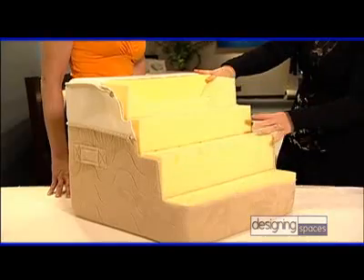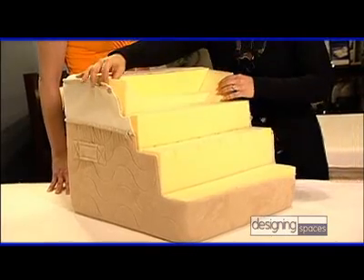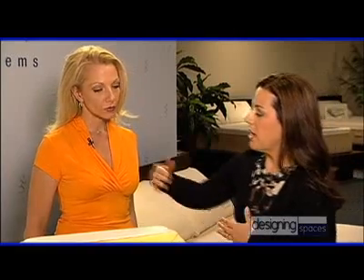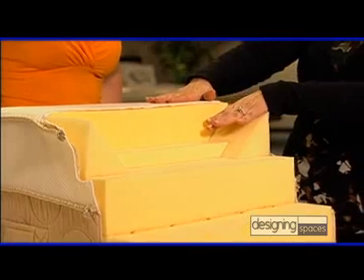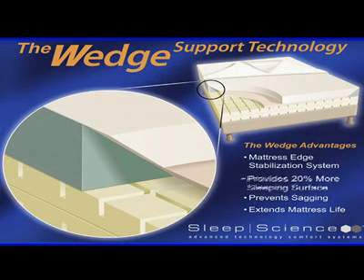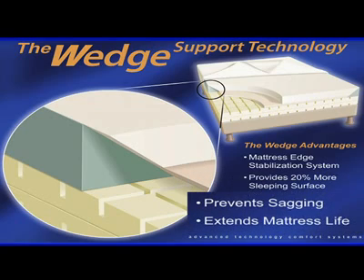So you mentioned support — I've read about something called the Wedge Edge-to-Edge Support System. What is that? The Wedge is our patented Edge-to-Edge Support System. Let me demonstrate it for you. Our Wedge Edge-to-Edge Support System features two side rails made of a firmer, high-resilient polyurethane foam that supports the viscoelastic memory foam and creates a supportive, stabilized sitting edge. It also offers 20% more sleeping surface so you can sleep edge-to-edge without caving off. It extends the life of the mattress and prevents bagging.